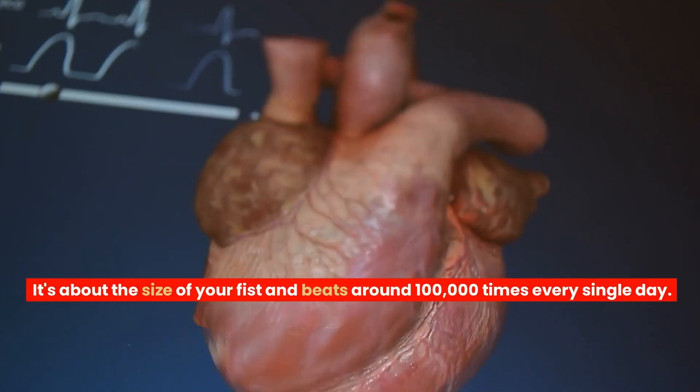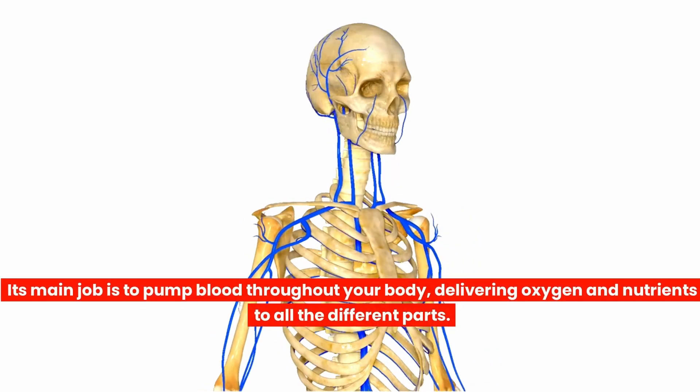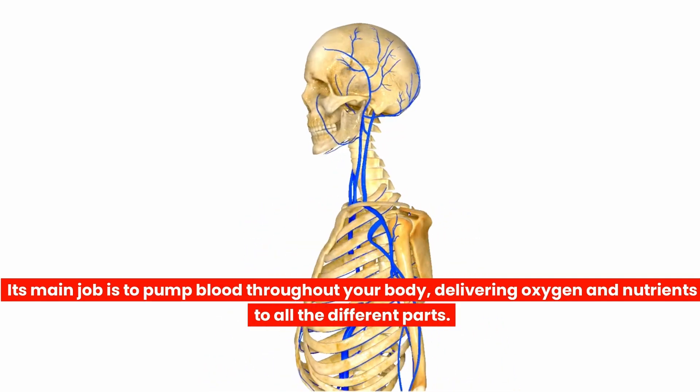It's about the size of your fist and beats around 100,000 times every single day. Its main job is to pump blood throughout your body, delivering oxygen and nutrients to all the different parts.